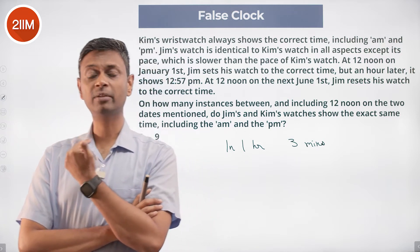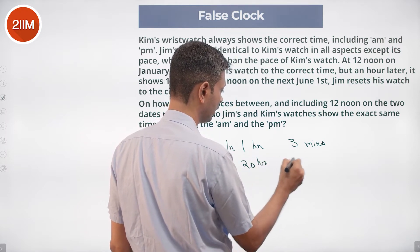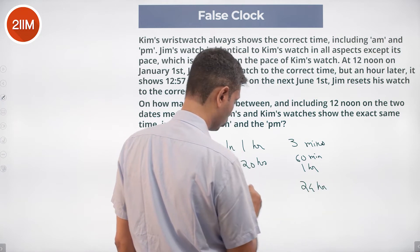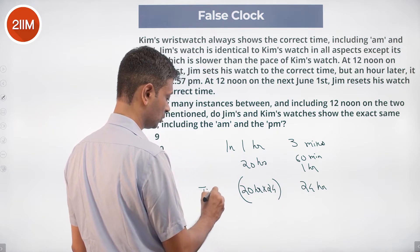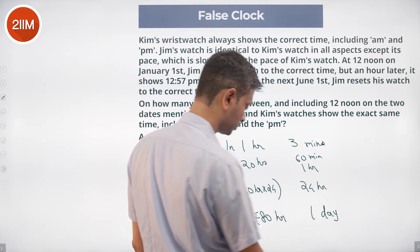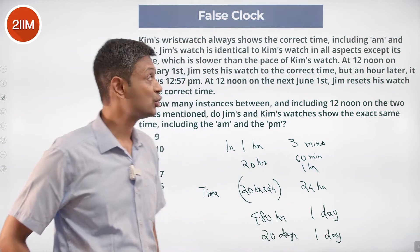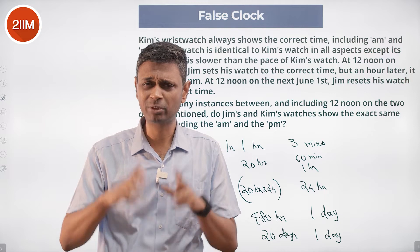It has to lose 24 hours. In one hour it loses three minutes, so in 20 hours it loses 60 minutes — one hour. It has to lose 24 hours, which takes 480 hours. 480 hours divided by 24 is 20 days. So when Kim's watch has done 20 days, Jim's watch has done 19 days, and therefore the times match exactly, including the a.m. and p.m.